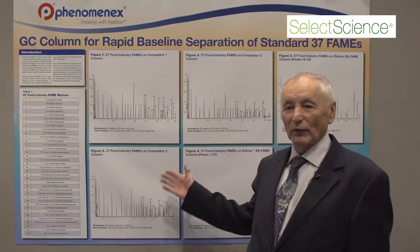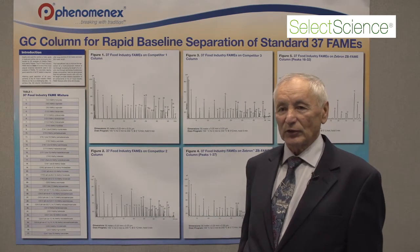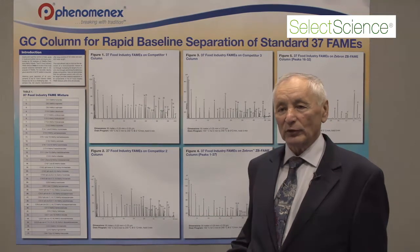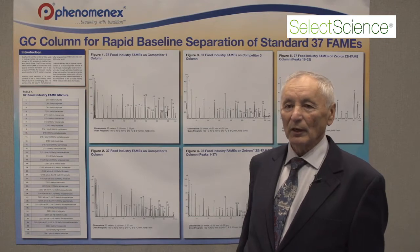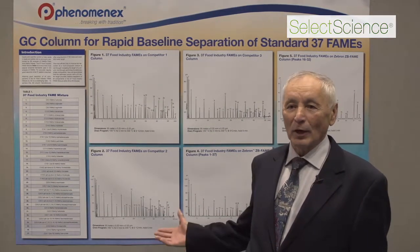The main conclusion from this poster is that for the separation of FAME mixtures, you do not need long columns like those introduced by our competitors — like 100-meter and even 200-meter columns. You can do that easily on 30-meter columns if you use our column.